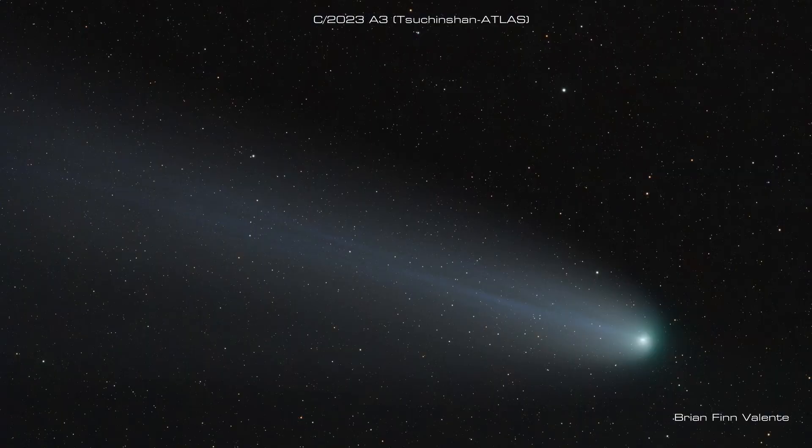We'll be showing a sample of the breathtaking images that were taken in October. We'll also be looking at what happened to the so-called Halloween Comet, and there's a new comet that might just be something special. Finally, we'll take a moment to recommend a good telescopic comet.